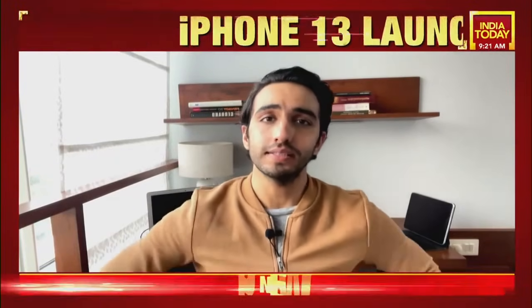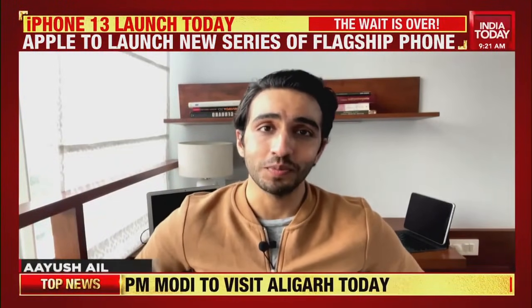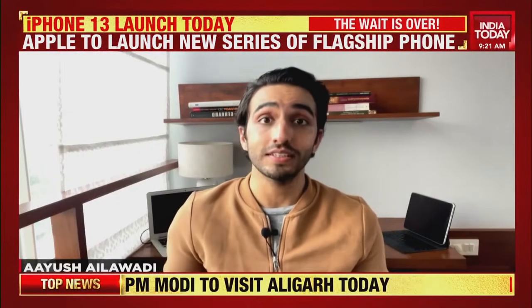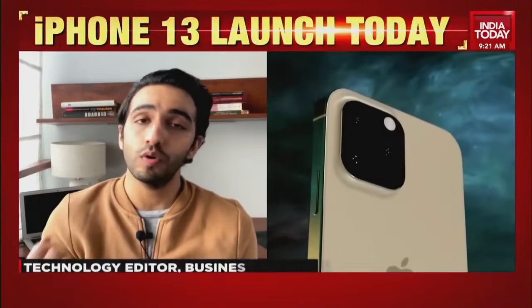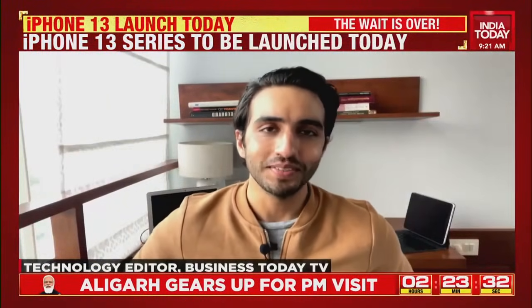It's that time of the year again — Tech-tember is upon us and we can expect a number of announcements from Apple Park, because it's time for the Apple fall event. Can we expect a new iPhone, an Apple Watch, AirPods? Here's all you need to know.